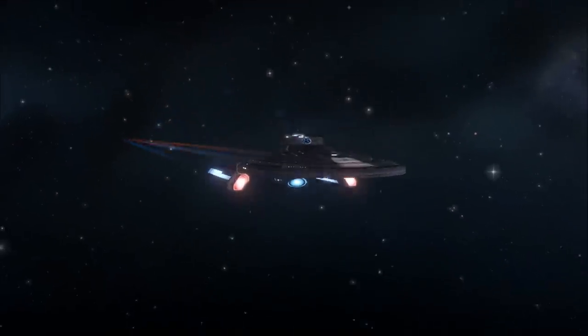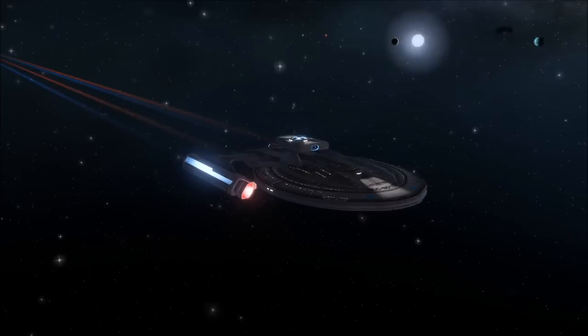Hello all, Ric here with a video on the capabilities and mission profile of the Lunar Class Starship.